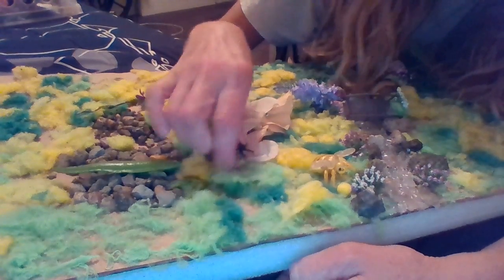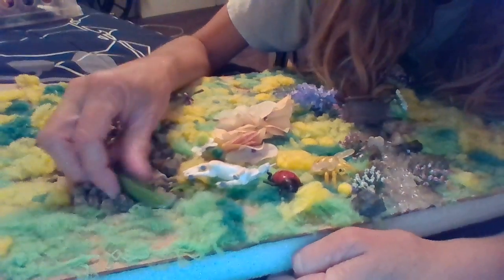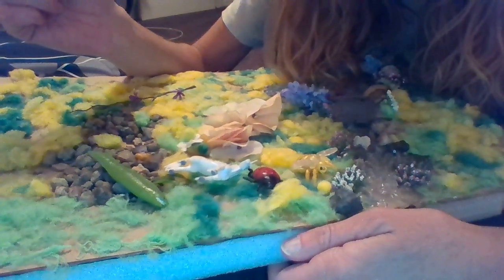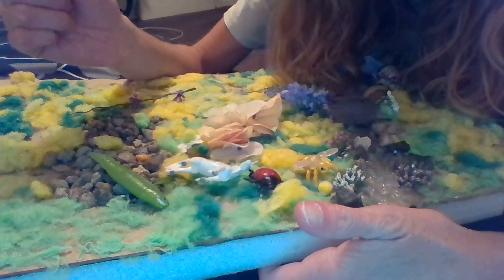B-L-U-E spells blue. So what animals spell the word blue? We got a bee, we got a ladybug, we got a unicorn, and an eel. So now you know — if you just think of what those animals start with for their first letter, it's B-L-U-E.